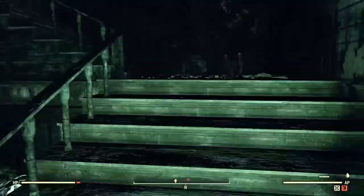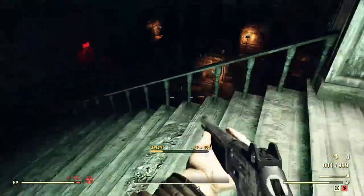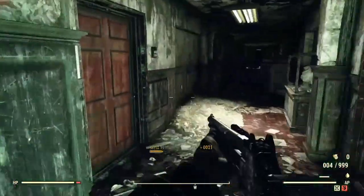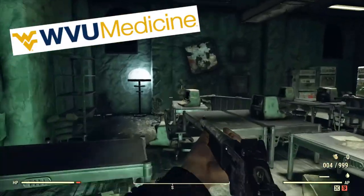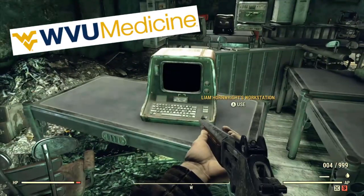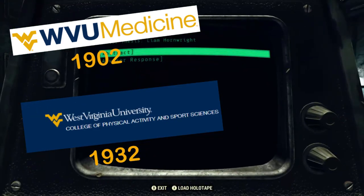A couple of the colleges that opened during the lifespan of West Virginia University that would wind up playing a part in the story of Fallout are the School of Medicine, which opened in 1902, and the Physical Activity College, which was founded in 1932.